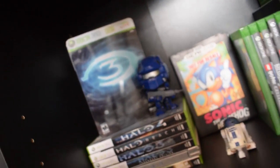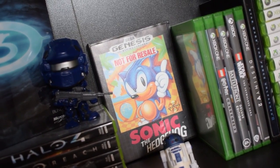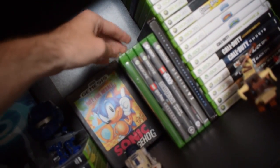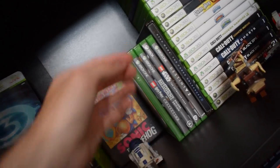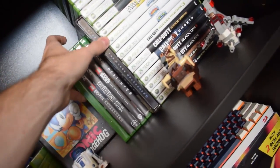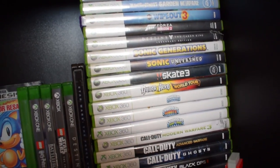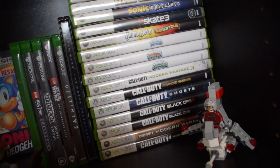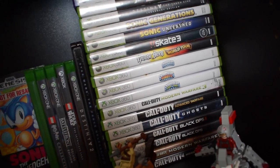I also got a Halo Funko Pop and a Sega Genesis game I picked up at a garage sale for $5 — it doesn't really match anything but it fits right there. A few Xbox One games: Lego Star Wars, Star Wars The Force Awakens Steelbook. Here are some of my 360 games — nothing too rare, just games I really enjoyed as a kid. I sold some of my 360 games a few years ago and I regret it.